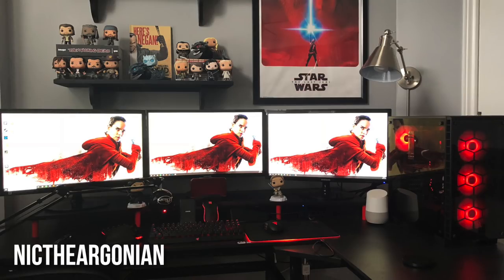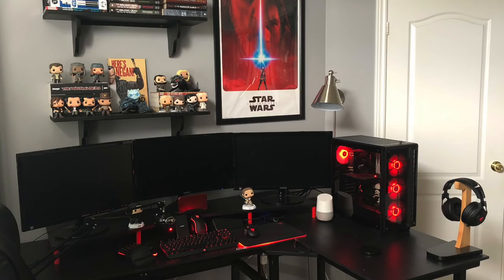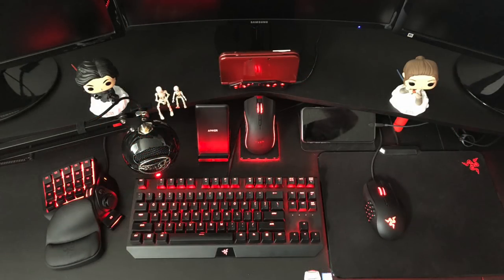First, we have Nick the Argonian — fun fact, every time I would play an Elder Scrolls game, I would always pick to be an Argonian — coming in with a nice Star Wars themed triple monitor setup, lots of black and red going on here. For those three displays, they are each a 24-inch Samsung monitor, 1080p apiece. When it comes to the peripherals, definitely a fan of Razer here, with all the Chroma lighting set to red to match the color theme. The keyboard is the Razer BlackWidow X Tournament Chroma, along with the Razer Tartarus V2 Chroma Gamepad, the Razer Naga Chroma Mouse, and the Razer Mamba Wireless Chroma — which you can switch between for FPS and other games — all sitting on the Razer Firefly Cloth Edition Chroma Mousepad.